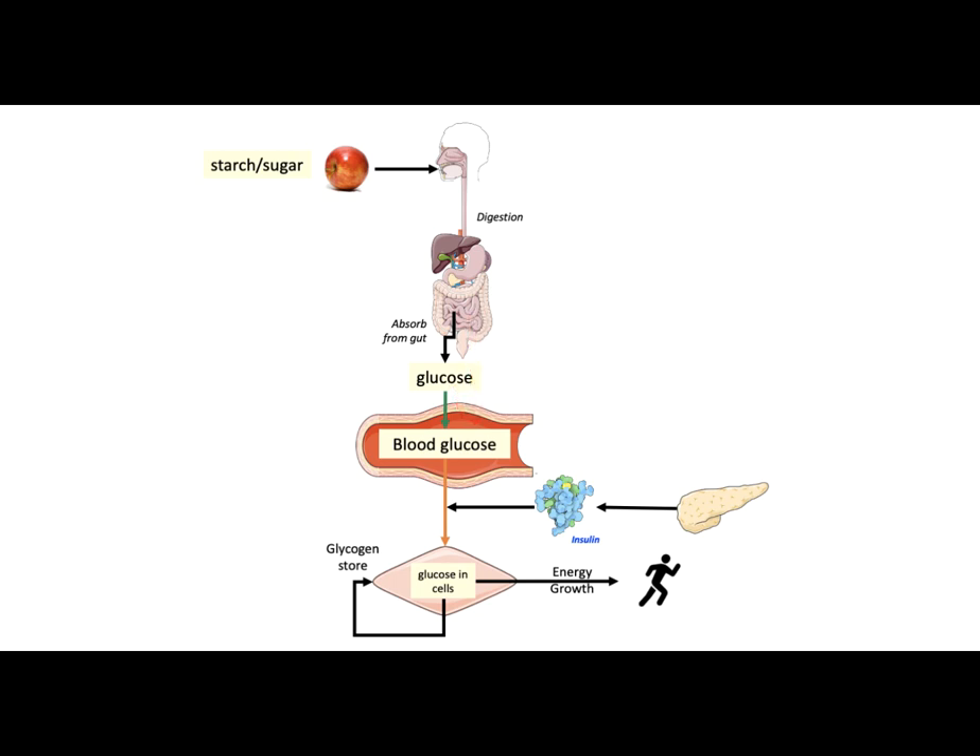A high blood glucose level signals the pancreas to secrete insulin into the blood. Muscle, fat, and other cells in the body require insulin for taking in glucose from the blood to provide energy for movement, cellular functions, and growth. Any excess glucose is stored in cells as glycogen and used later.